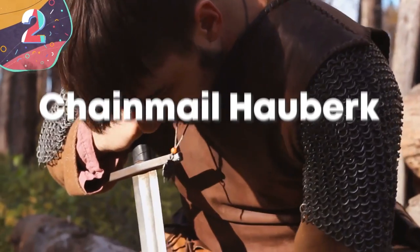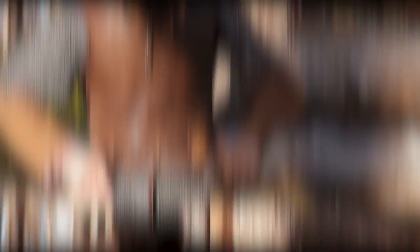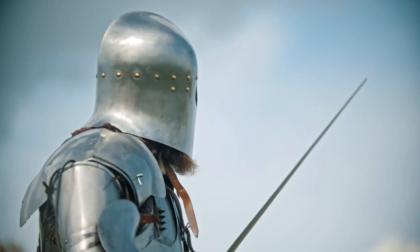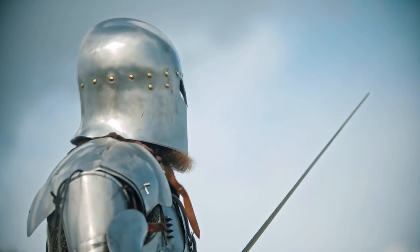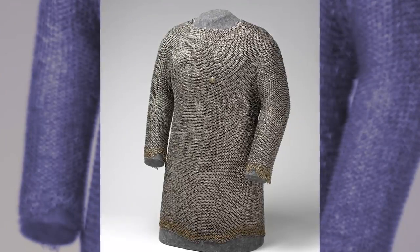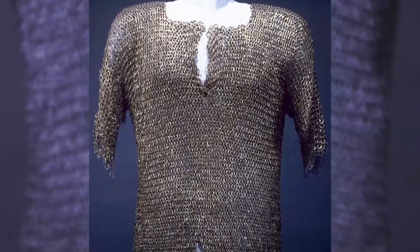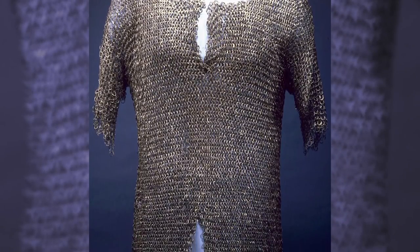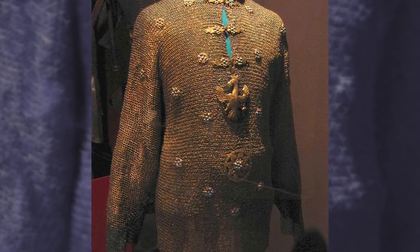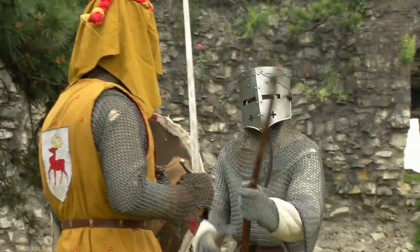Number 2: Chainmail Hauberk. During the Middle Ages, all of the elite fighters would wear armor made from metal, affording them a far greater level of protection than what was on offer to other soldiers. The first suits like this were known as the Chainmail Hauberk. These covered the entire torso and ended in a split skirt that protected the upper legs. They were made from interlinked rings of metal that were tight enough to protect against swords and arrows, but had enough flexibility to allow movement. They also helped spread the impact of heavy strikes across a wider part of the body, reducing the likelihood of focused injuries.